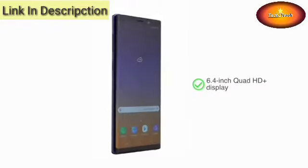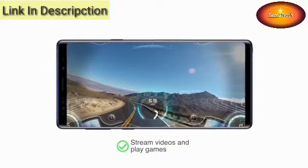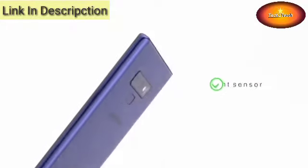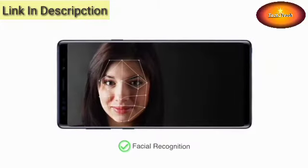With its 6.4-inch Quad HD Plus display, the smartphone lets you stream videos and play games in high definition. You can unlock the phone with a fingerprint sensor on the back or by using its facial recognition technology.